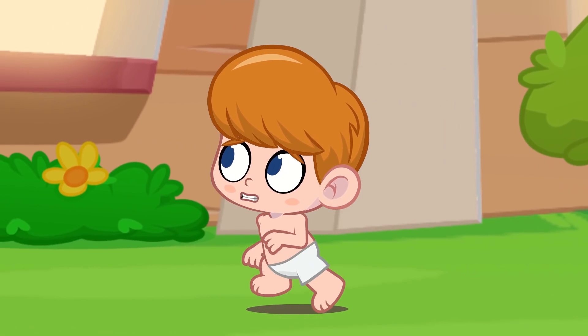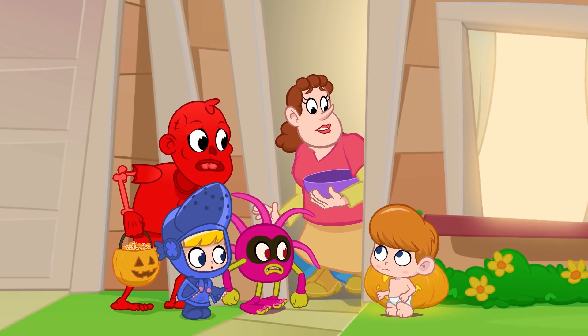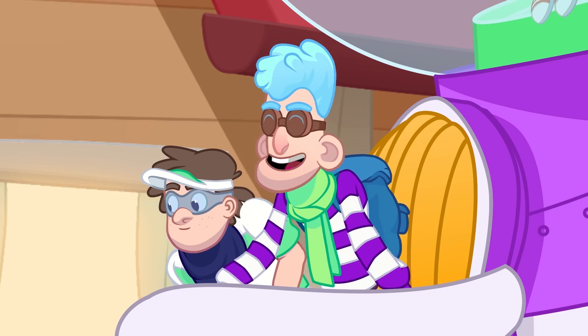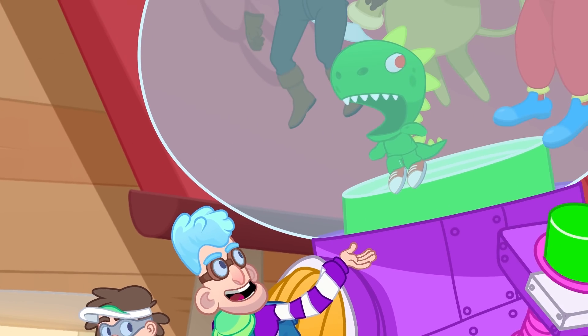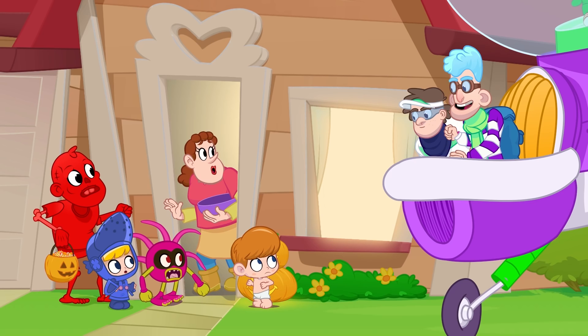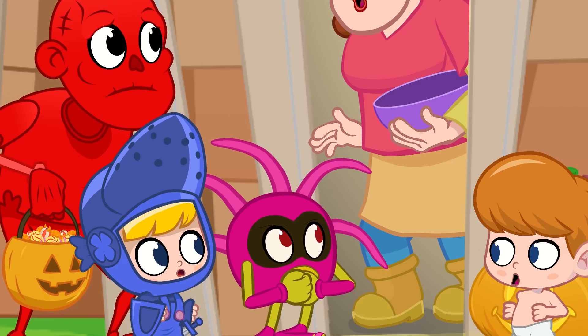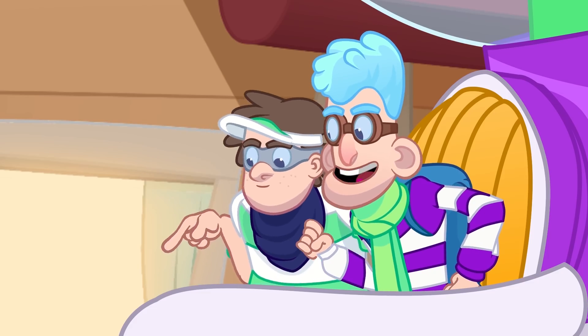Mommy! They stole my costume! We did! We are now the Halloween costume bandits! And this little guy's costume is by far the scariest! We want it!